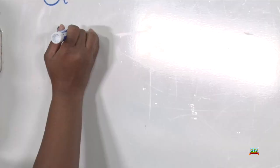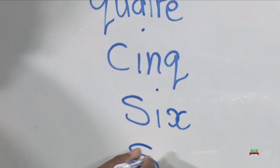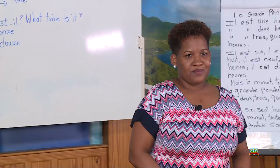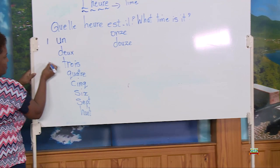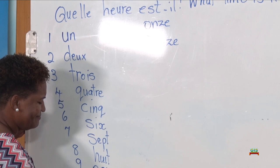I'm going to write it for you now. So we have 1, 2, 3, 4, 5, 6, 7, 8, 11, 12. I'm now going to write the numbers next to the words so that you would not forget: 5, 6, 7, 8, 10, 11, 12.